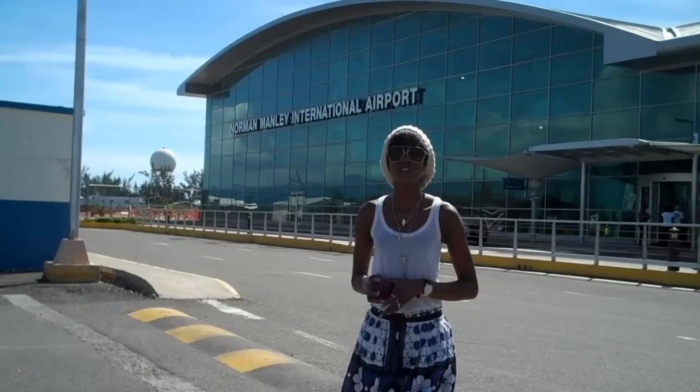Hi, I'm Sigal Curry, and I'll be your tour guide today around the beautiful island of Jamaica.